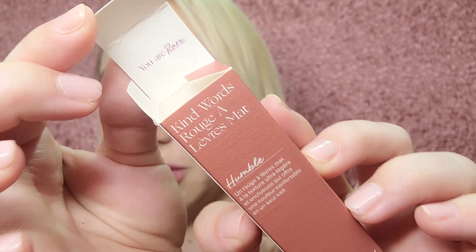I really hope I like this shade Humble. I'm really a nude lip girl — like a rosy, mauve-y. I like those shades. I don't know why I picked this one, but I just wanted to change it up. This is what it looks like, and when you open it up, it says 'You Are Rare.' These are made in Italy.